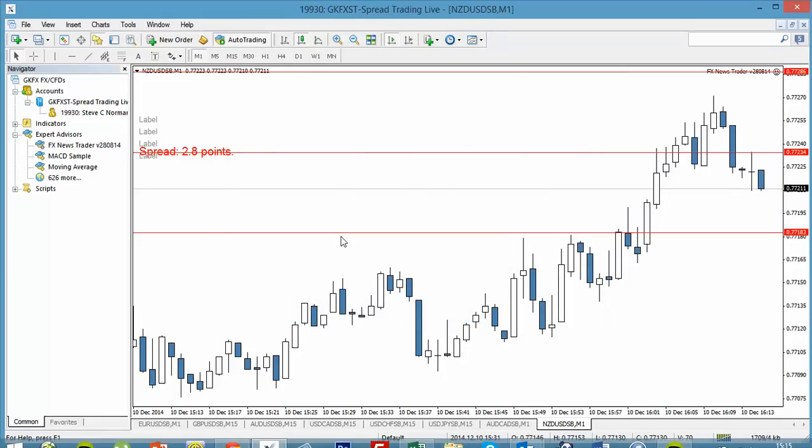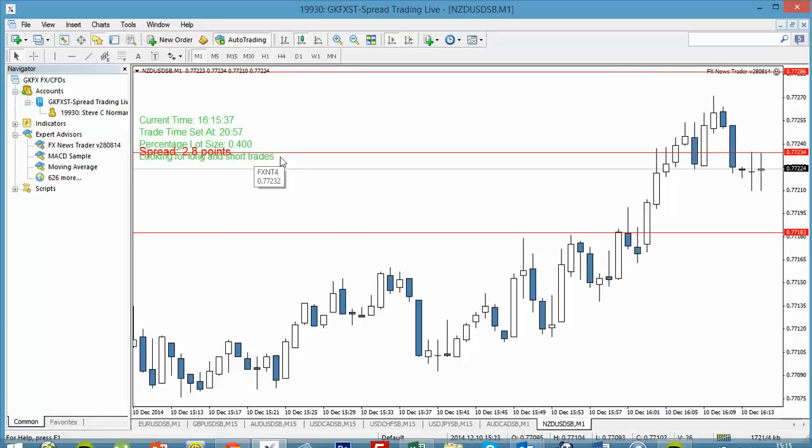After following that short, simple process, as you can see the app is now looking for long and short trades. All it's going to do now is place those orders as and when I've told it to. I can go away from my screen now and finish off for the day, knowing that exactly three minutes before that release the app will place those trades exactly where I want it to.